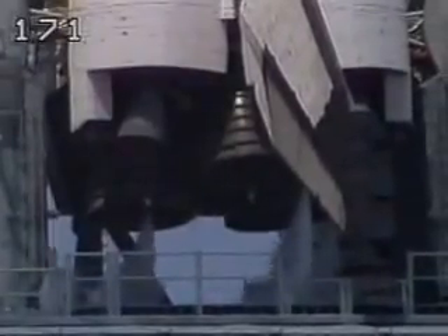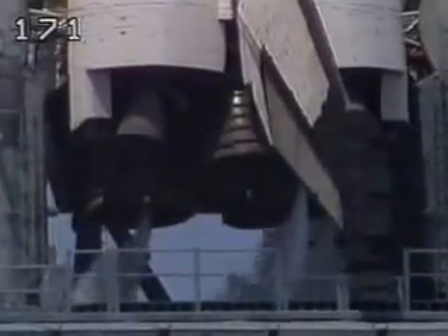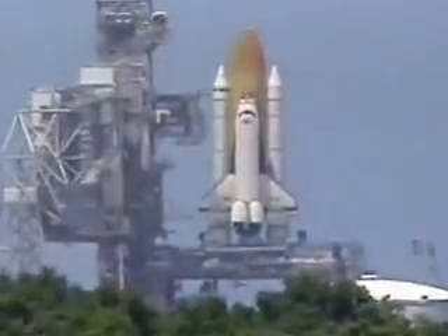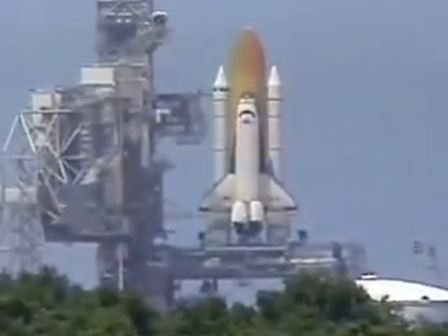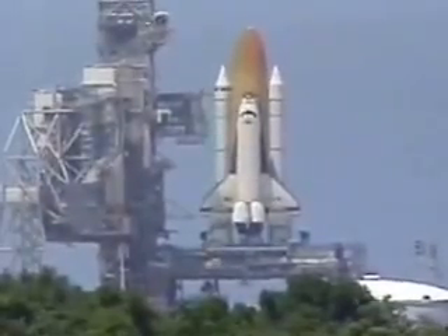The handoff has occurred. Columbia's computer is now in control. 25 seconds. 20 seconds. Firing chain is armed.